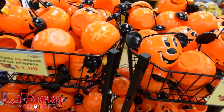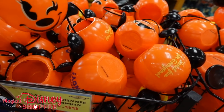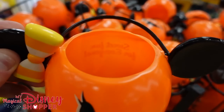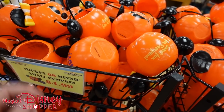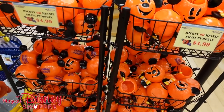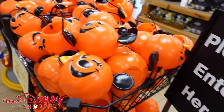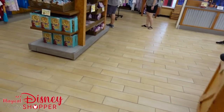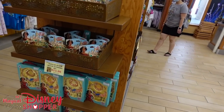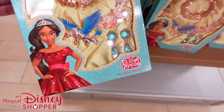We have Mickey and Minnie pumpkins from last year. Traditionally these come with candy, but there's no candy — probably expired — but you can still buy the little buckets for $4.99. Over here, we have some Alina of Avalor deluxe accessory kits for $14.99, including bracelets, earrings, and necklaces — originally $34.99, so $20 off. And you can get her crown for $9.99.